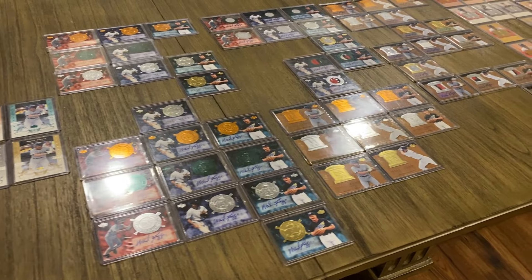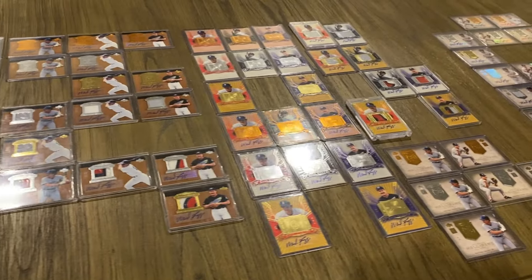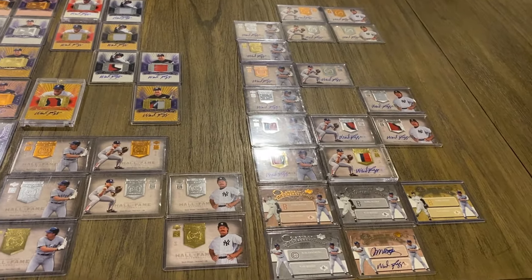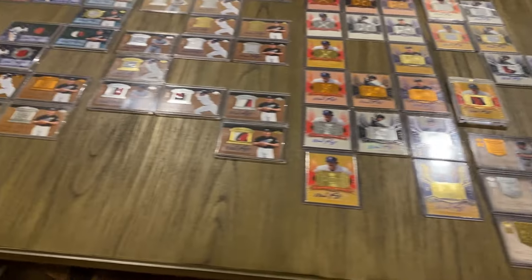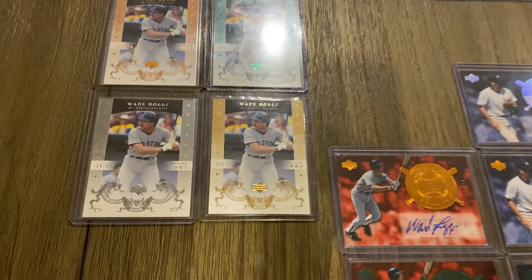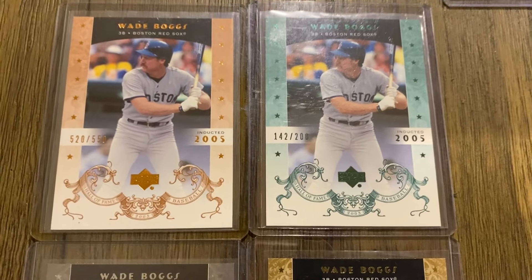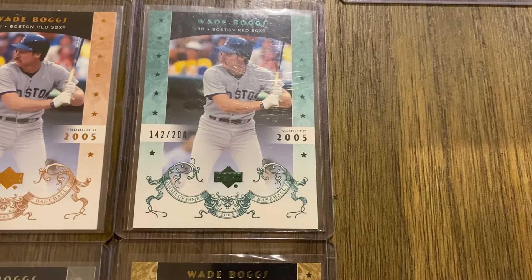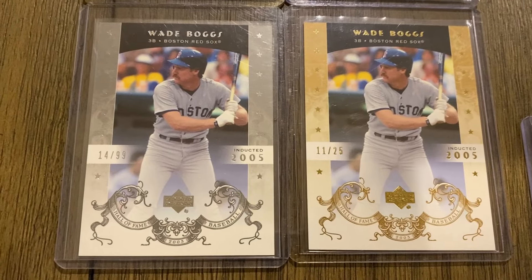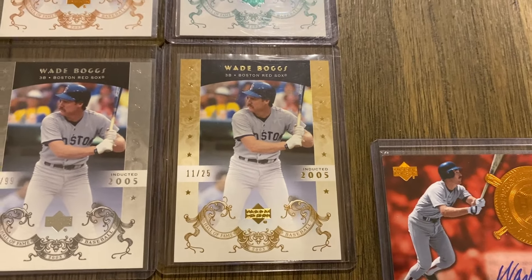Here are all 108 of my 2005 Upper Deck Hall of Fame Wade Boggs cards. Starting over on the left, we'll look at the base cards. The first one is out of 550, the green version out of 200, the silver out of 99, and then the gold out of 25. I do not have the one-of-one of that one.